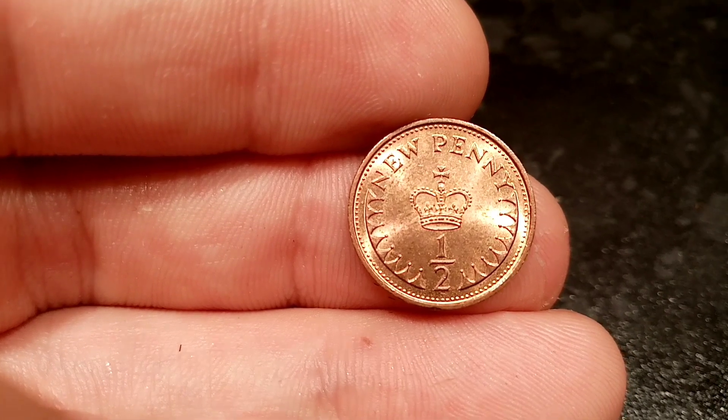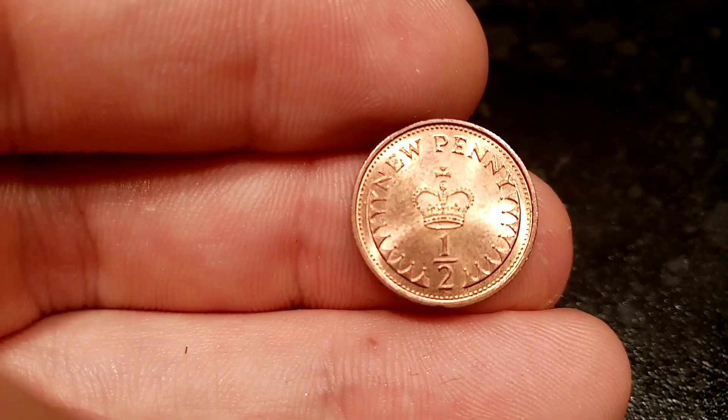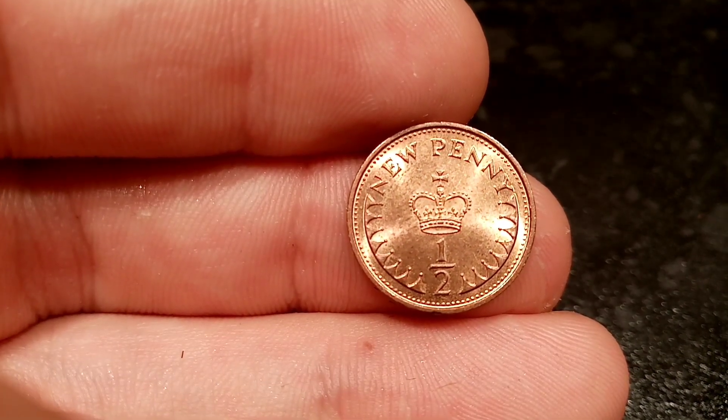We'll flick over to this side now and you've got 'new penny' at the top of the coin in lettering, 'half' for half penny at the bottom, and the royal crown there in the middle.